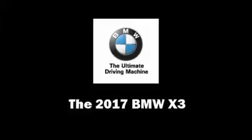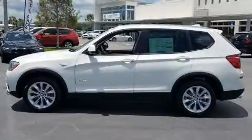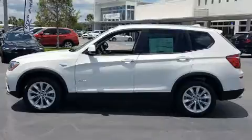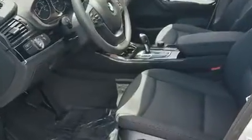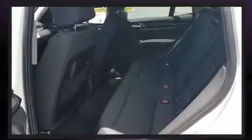Experience driving perfection in the 2017 BMW X3. It features an automatic transmission, rear-wheel drive, and a two-liter four-cylinder engine. The engine breathes better thanks to a turbocharger, improving both performance and economy.